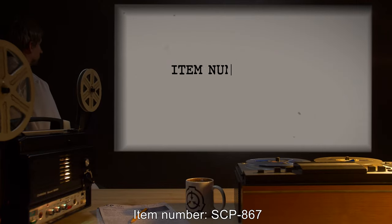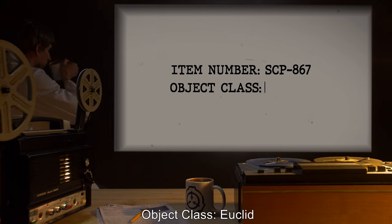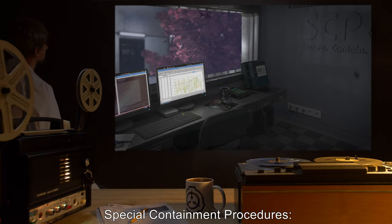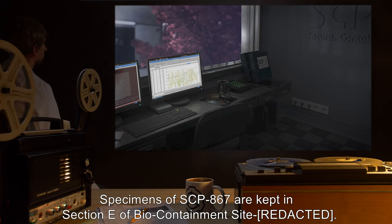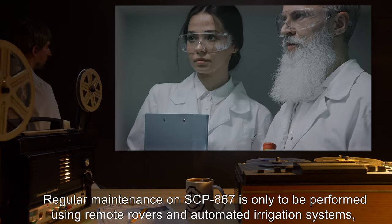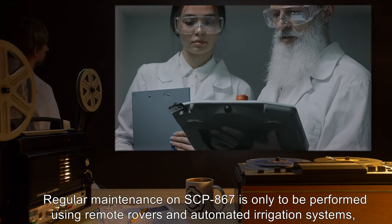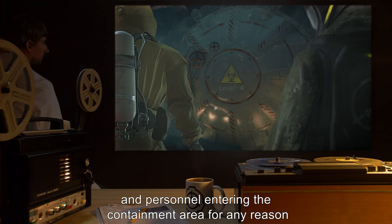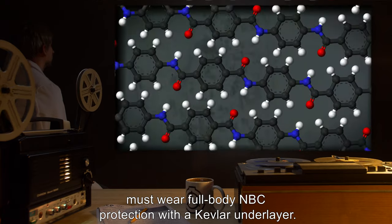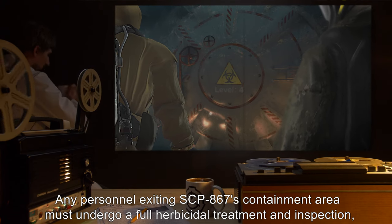Item number SCP-867. Object Class: Euclid. Special Containment Procedures: Specimens of SCP-867 are kept in Section E of Biocontainment Site. Regular maintenance on SCP-867 is only to be performed using remote rovers and automated irrigation systems, and personnel entering the containment area for any reason must wear full-body MBC protection with a Kevlar underlayer.